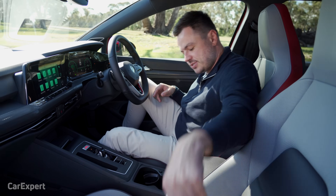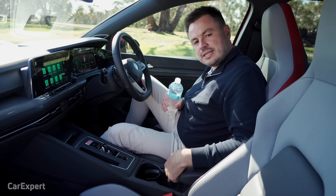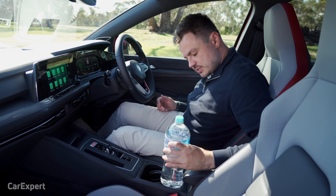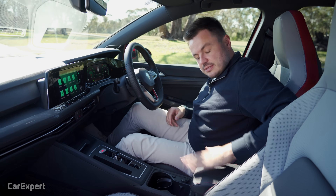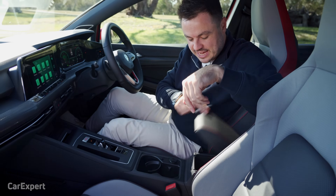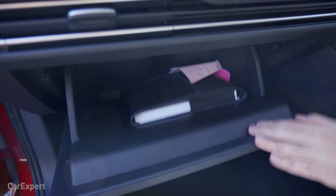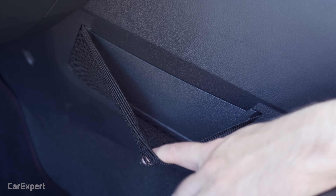Our bottle also goes in the cup holder without any drama, or you can put a bigger bottle in with the rubber teeth on the side. Door pockets are carpeted — a big bottle fits beautifully inside the door. The centre console slides forwards and backwards and you can also adjust the height of it. There's a reasonably sized glove box, and some netting down below for storing things.